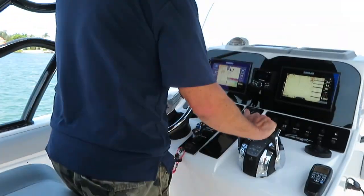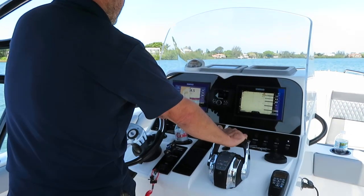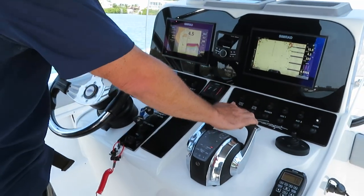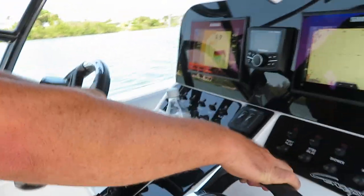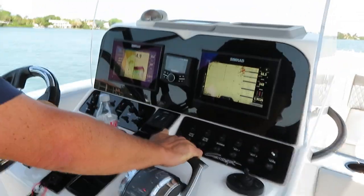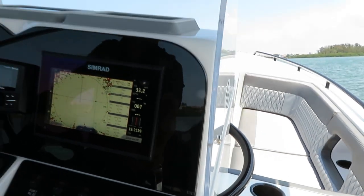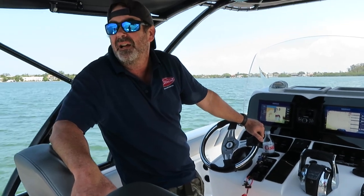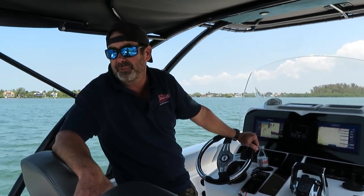I'll do a quick run up on the boat so everyone can see it run. A little breezy here today, but that was 60 miles an hour just in the space that we had. In perfect conditions, I'd say it's probably a 65 to 66 mile-an-hour boat depending on your load and fuel load. Right now it's about half to three-quarters of a tank.